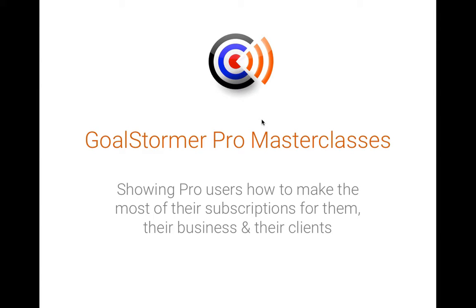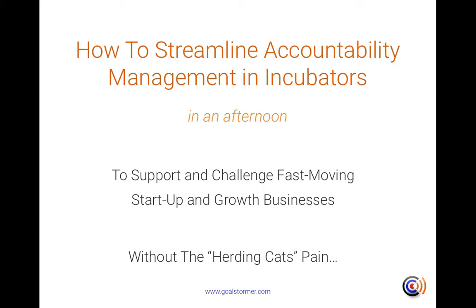Welcome to this GoalStormer Pro Masterclass where we show pro subscribers how to make the most of their subscriptions. Today we're going to look at how to streamline accountability management in incubators in just an hour or two, to support and challenge fast-moving startup and growth businesses without the herding cats pain.